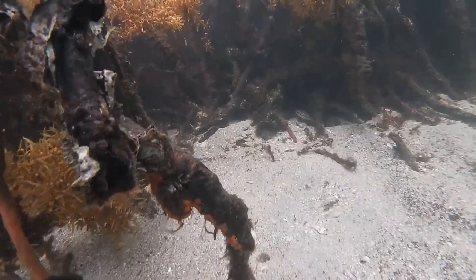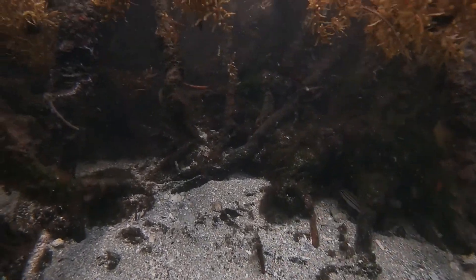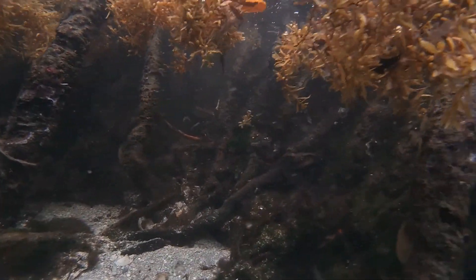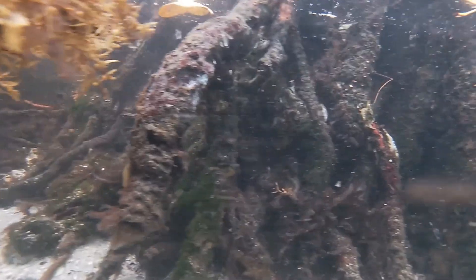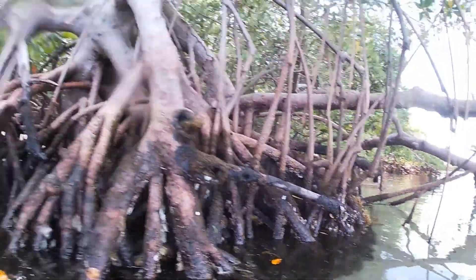Mangrove roots are used as nurseries for small fish. Like protective arms, the roots give newly hatched fish an opportunity to grow. The tangled roots are also a source of food, as they capture food and nutrients swirling around within the maze of the roots' crevices.